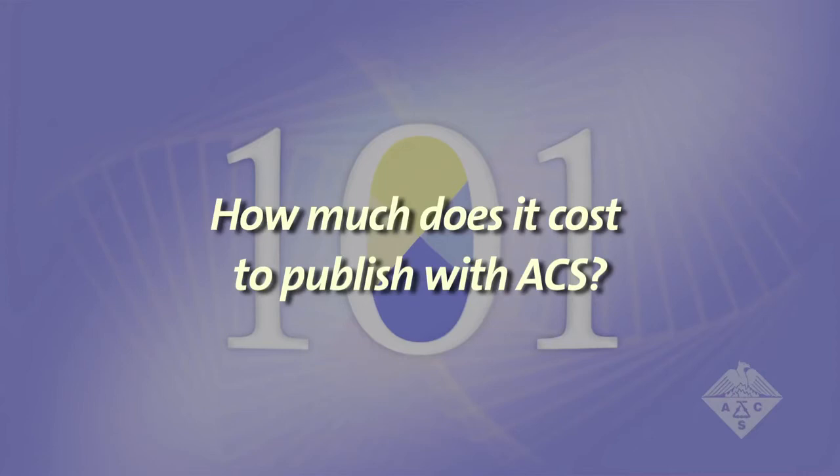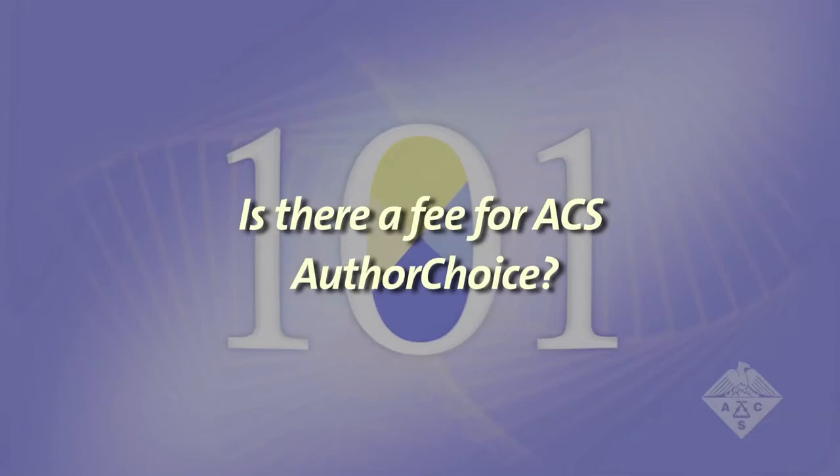How much does it cost to publish with ACS? There are no charges for publishing with the American Chemical Society. We have no submission charges, no charges for color, and no page charges, so it's free. Is there a fee for ACS Author Choice? Yes, the prices for Author Choice range between $1,000 and $3,000 today. If you belong to a subscribing institution or are an ACS member, that's how you can minimize your costs.